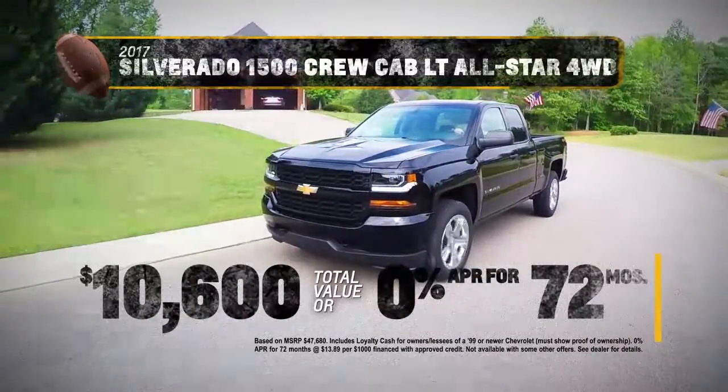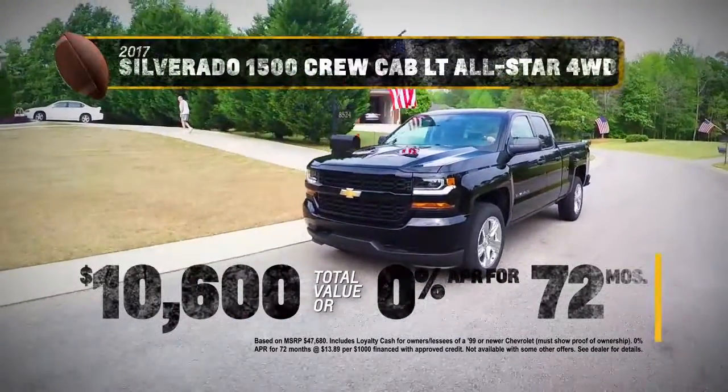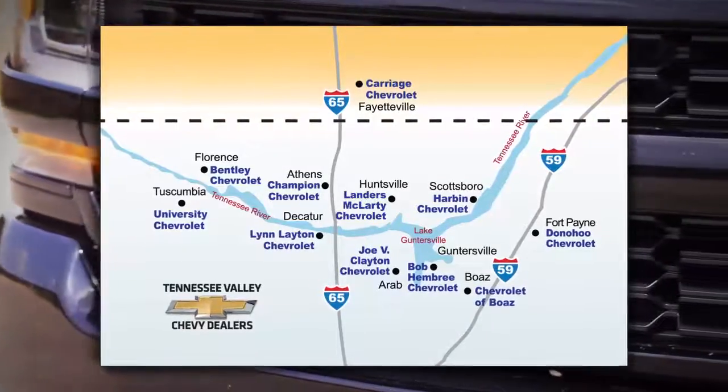Act now and get 10,600 total value or zero APR for 72 months. See your Tennessee Valley Chevy dealers.